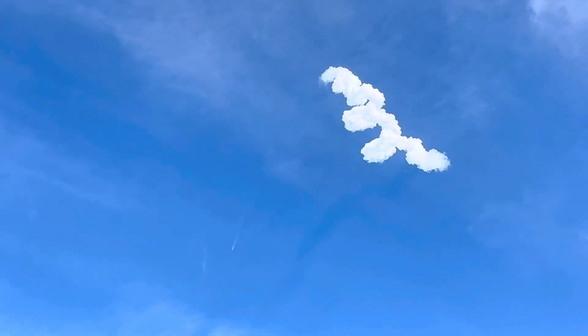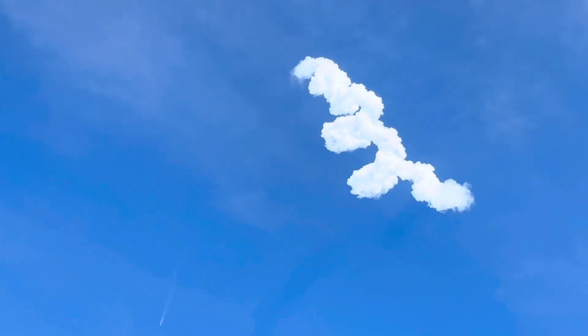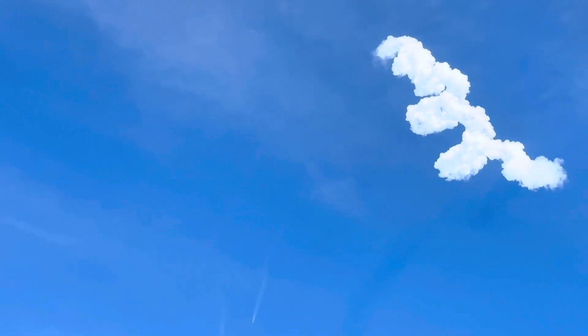It's going, it's going — it's still going up. Awesome. There's that corkscrew up there — that twister shape — that's the exhaust.